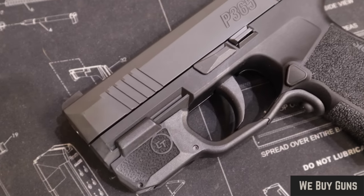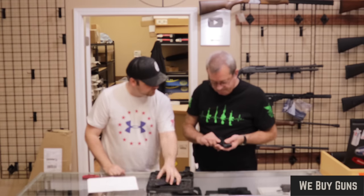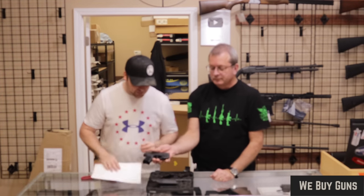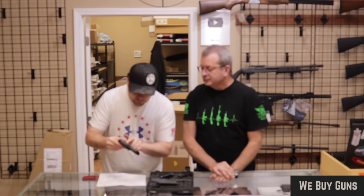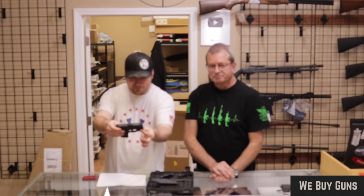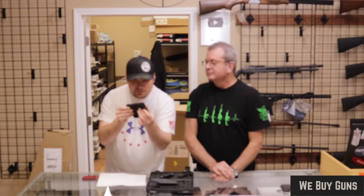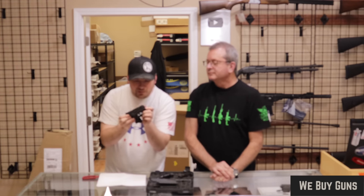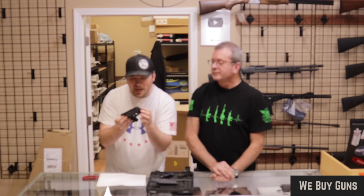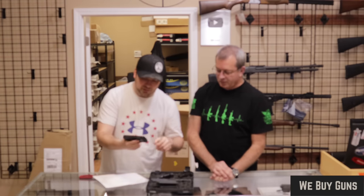Got some marks on the high edge — some holster wear. Other than that it looks very good, so I would say very good. Customer said excellent; there is some high-edge wear right along here, easy to miss. You have to really hold it in the right light. A little bit of holster wear on the front end — I would be okay with excellent. Customer said excellent, so we're good with that.